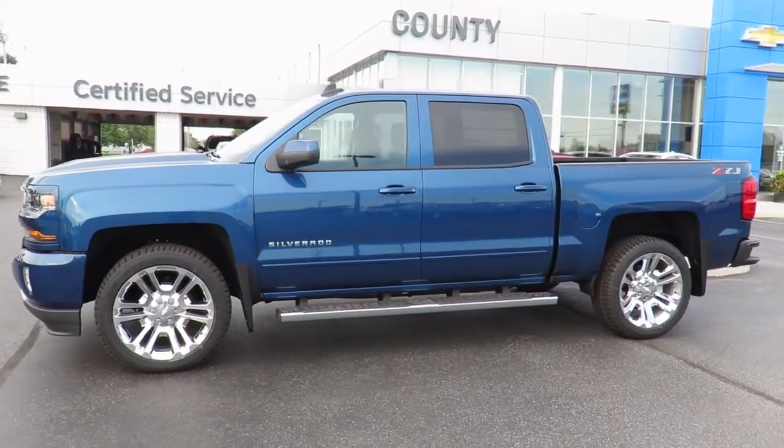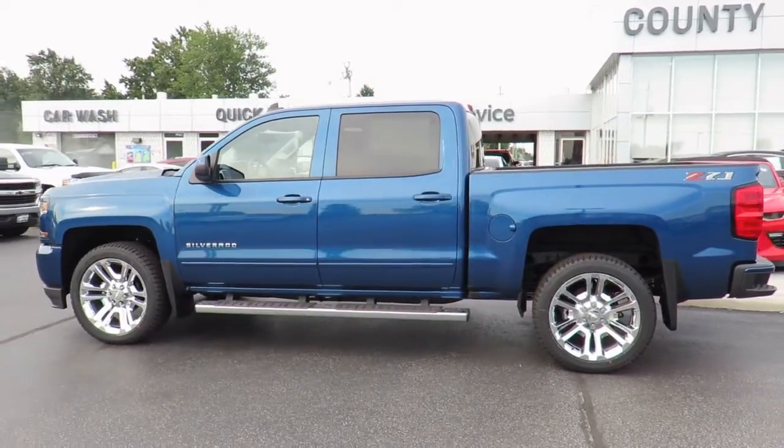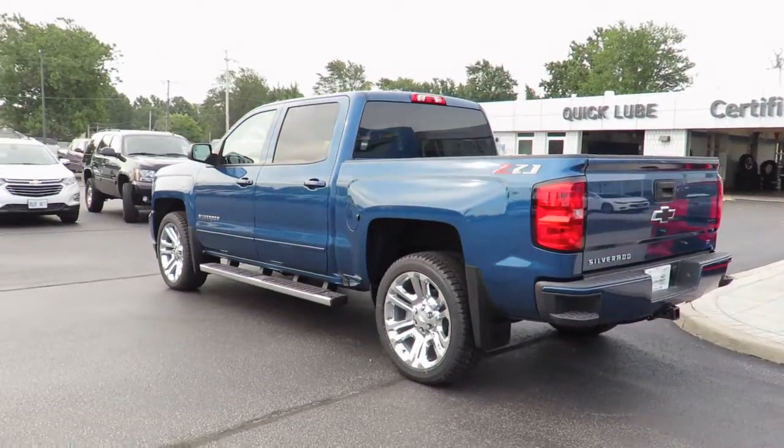Thank you for visiting Jeff Smith's County Chevrolet in Essex. Here's just one of our latest new models in stock and available for sale now. Great finance and lease rates are on now, along with great manufacturer programs.